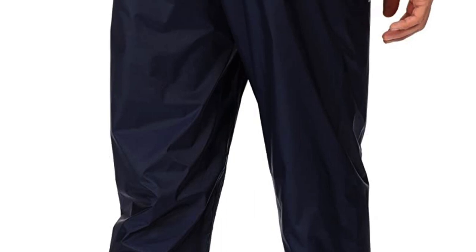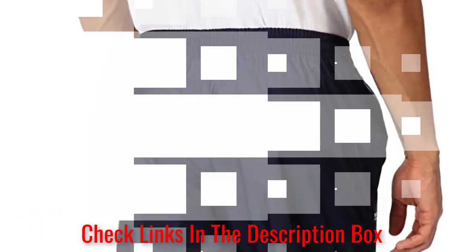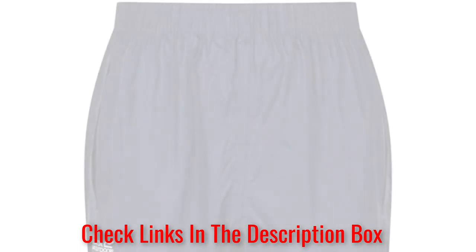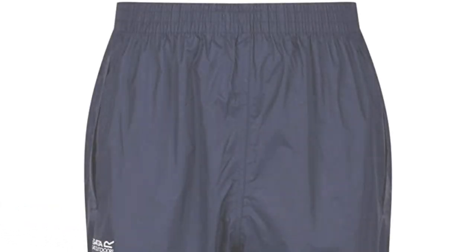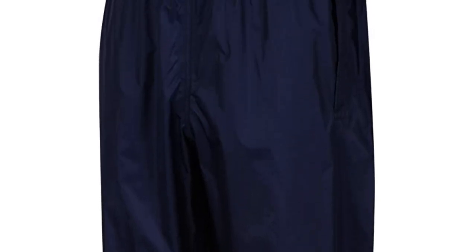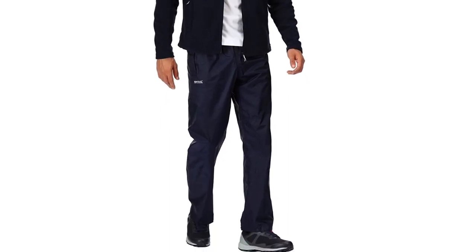Things we like: these rain pants are lightweight, easily packable, and offer decent water protection, making them a good option for a wide variety of casual outdoor activities. These pants are affordable without being cheaply made, making them a great budget option. The sleek fit makes the pants more stylish than some of their peers. Things we don't like: while the elasticated waist helps, these pants don't come with side zips that allow for easy on-off when you're already wearing hiking boots or shoes.